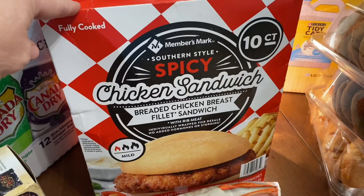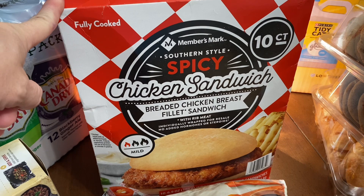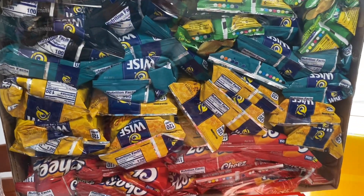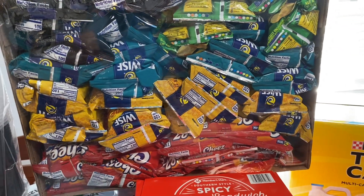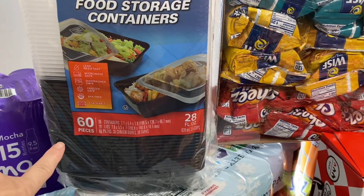We got the spicy chicken sandwiches. Last time I went to Sam's I bought a spicy and a regular, and I didn't realize that nobody in my family eats the regular — they all like the spicy. These chips we get a lot for lunches. You get 50 bags of chips, and at our Sam's it's around $11 — a pretty good deal.